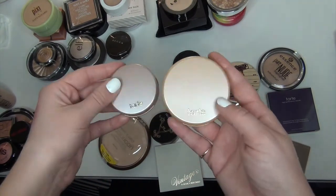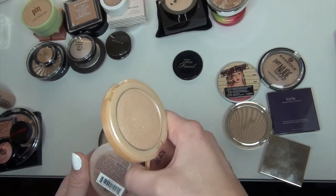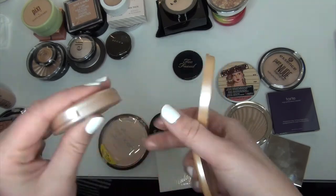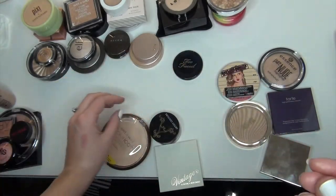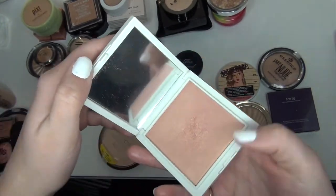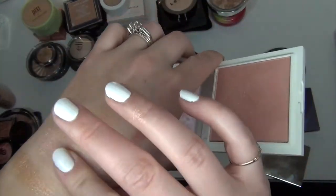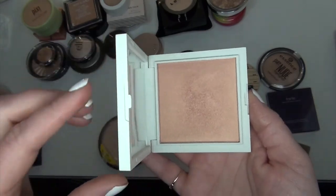These two Tarte highlighters I'm definitely keeping both. This one is in Exposed and it is obviously a highlight — so beautiful. And this one is in Stunner, a little sample of Stunner. I love these both and I definitely use these. I love the Exposed one especially. Tarte is cruelty free, which makes me feel better about using it. This is Vintage by Jessica Liebeskind — it's a pink-tone highlighter, but it doesn't come off pink-toned on my skin for some reason, which is nice. It definitely looks pink in the swatch, but when I use it with a brush it doesn't look as pink. I didn't keep any other pink-tone highlighters, so I think I'm going to keep this one.